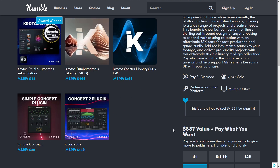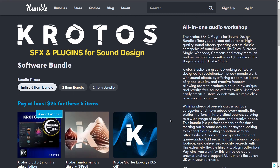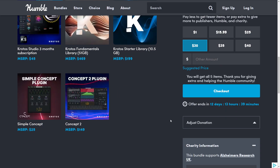All you have to do is spend $25 and you get over 60 gigabytes of sound effects. That is wild.